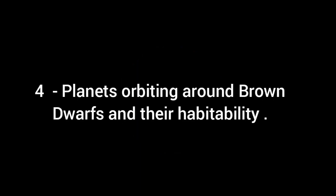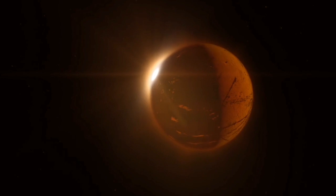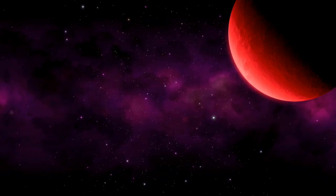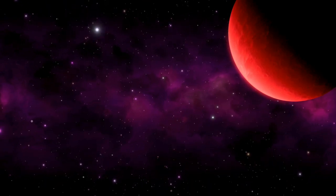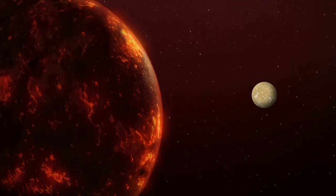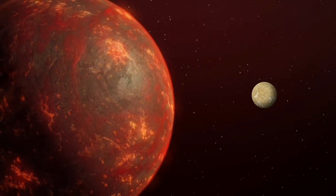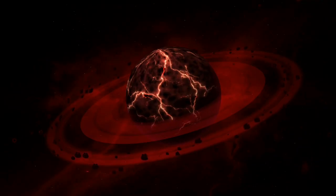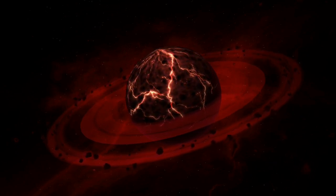Planets orbiting around brown dwarfs and their habitability: The size of a brown dwarf is comparable to a very large gas planet, five to ten times that of Jupiter. Although it is unusual for a Jupiter-sized planet to orbit a brown dwarf, there could be two sub-brown dwarfs rather than a planet existing together. The planets orbiting a brown dwarf are much smaller and are likely to be terrestrial ones rather than gas giants. Brown dwarfs also show the appearance of disks around them, much like other planets and stars.